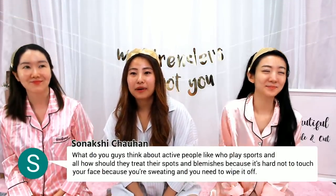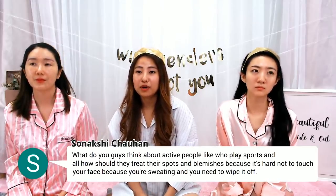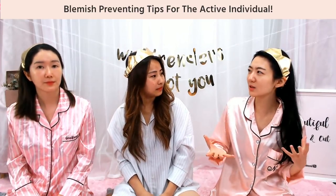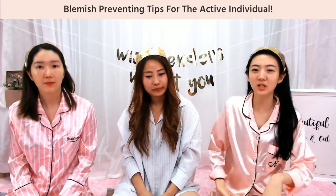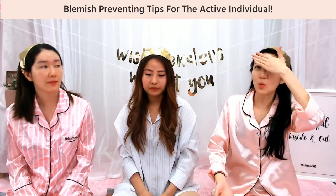What do you guys think about active people — like who play sports — how should they treat their blemishes? Because it's hard not to touch your face when you're sweating and you need to wipe it off. That's a really good question because when you're working out or playing sports, you subconsciously wipe your face. The thing is, your hands are dirty, and then you're wiping your skin — that's not only going to cause blemishes but also just bad skin overall. You're putting dirt on your skin, your pores are open from sweat, so it's just a mess in general.